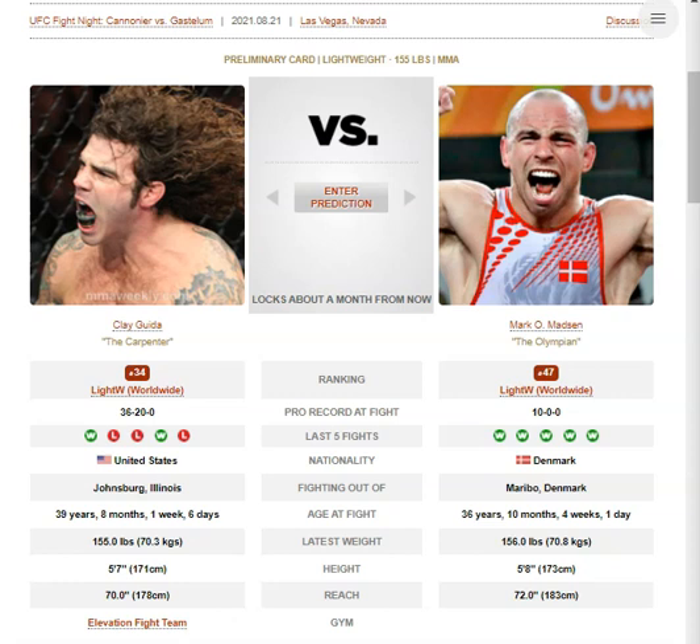Path to victory for these two: for O'Madsen, press forward and get respect early with your hands, which opens up the takedowns. When you get on top, look for short elbows and ground and pound. If you get them flat on their back, just look for those short elbows and hopefully open up a cut — Clay Guida has a lot of scar tissue, so potentially open up a cut and stop the fight. For Clay Guida, don't engage in the clinch, don't accept bottom position, keep trying to get back to your feet.